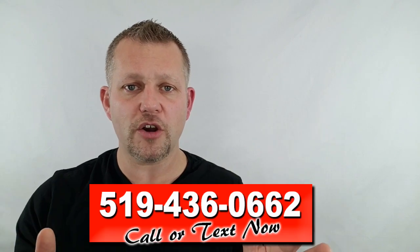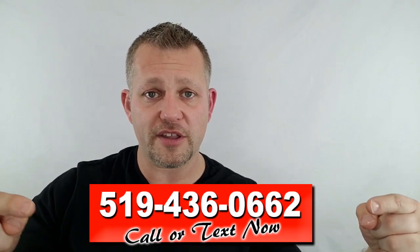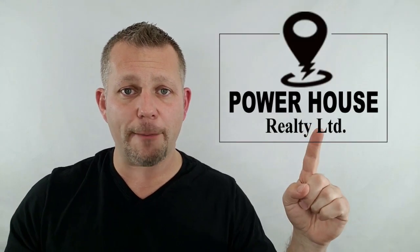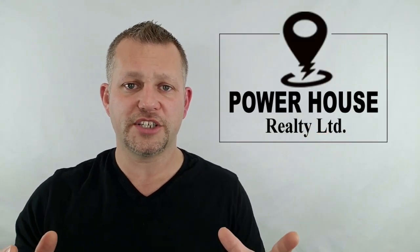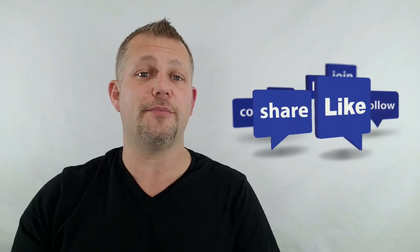If any of these houses you like or want to see or need more information on, don't be scared to contact me. You can call or text 519-436-0662 — my number is right here on the screen. I'm at Powerhouse Realty here in Chatham, Kent, and I'm here to serve you. So if you want to get your house sold, sell it with me. Thank you very much. Hit that share button — that would be greatly appreciated. Talk to you soon.